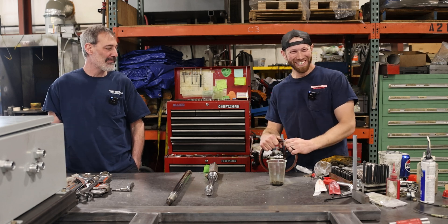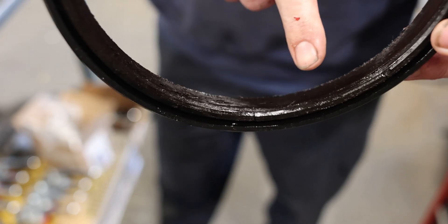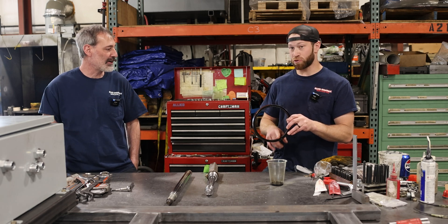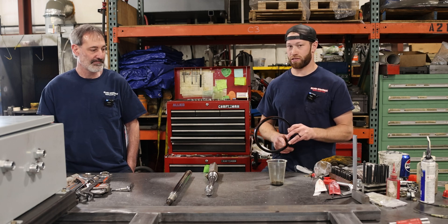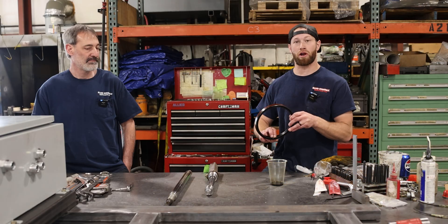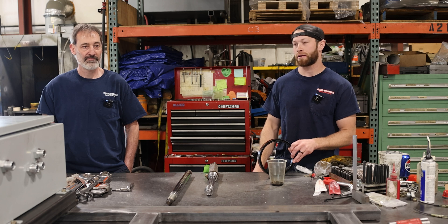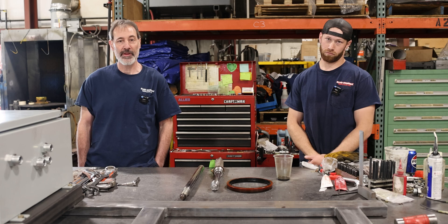He's holding a seal that is definitely burnt from an overheated system. This was from a cardboard factory, in a baler. Within that system they're running it really hard, say 24/7, and the oil gets hot and starts to break down the seal — making it hard and brittle. When that starts to happen, it chips off and starts to leak past the rod.